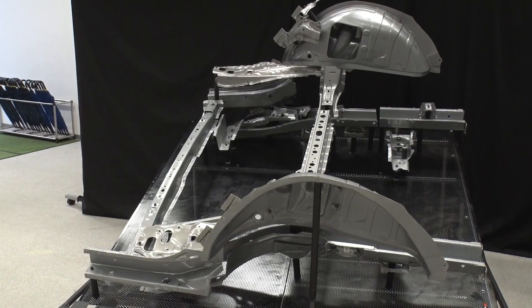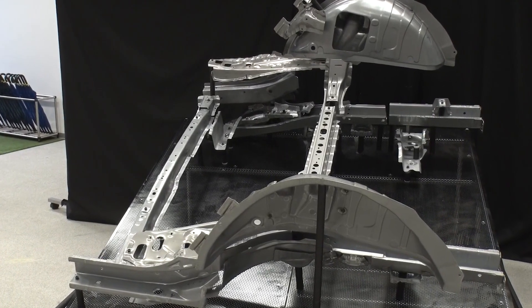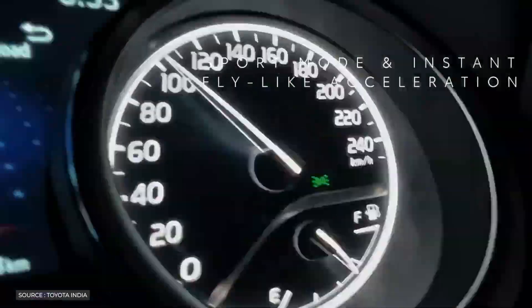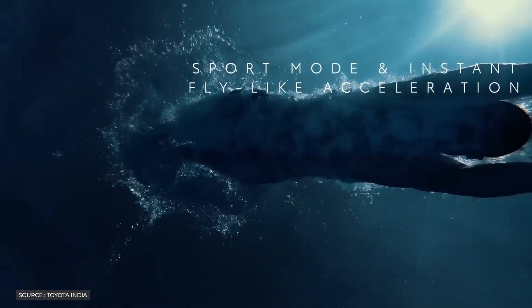Toyota's adoption of gigacasting technology shows the business's commitment to becoming a pioneer in the electric vehicle market when its all-electric cars debut in 2026.